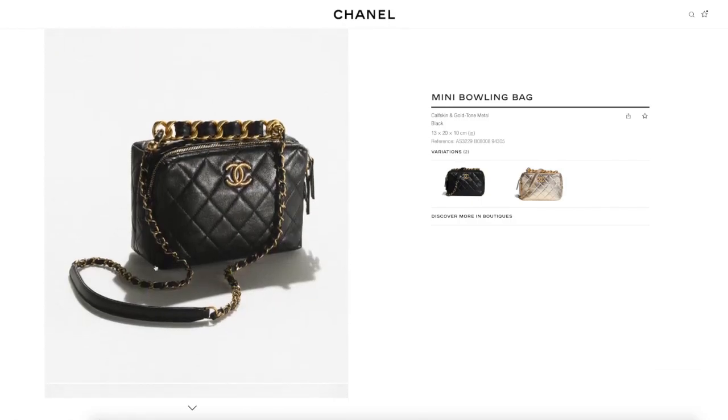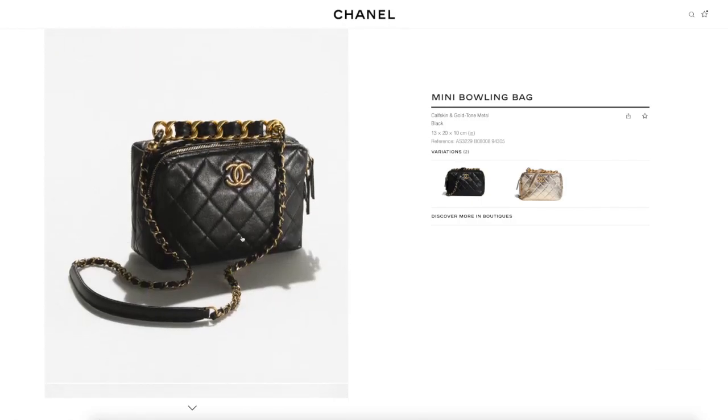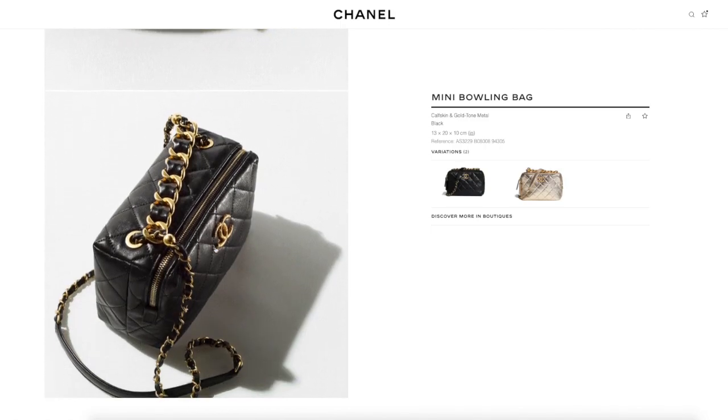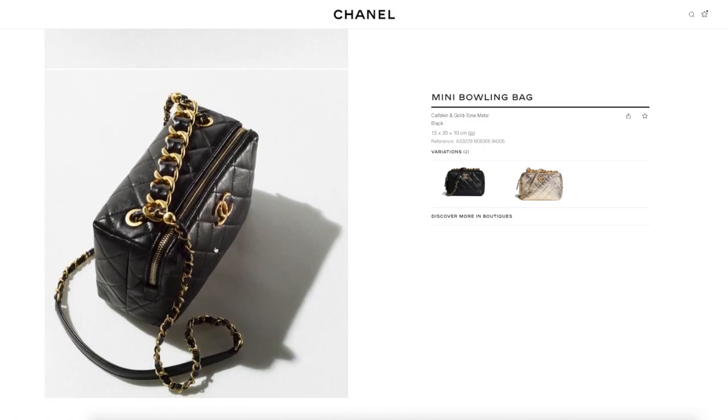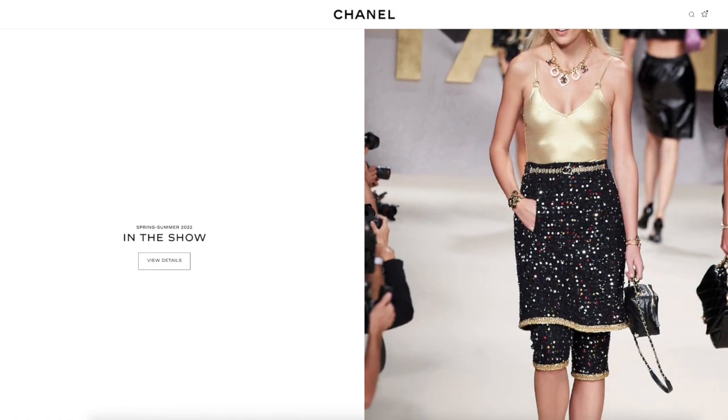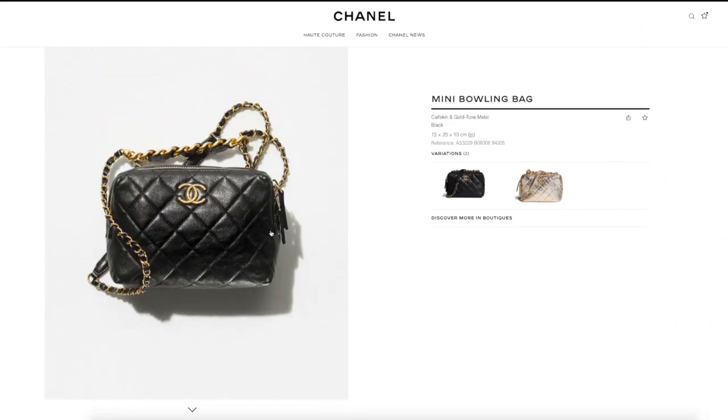But if you want the more seasonal look and you love lambskin or even calfskin — this is a smooth calfskin, which is slightly more robust but a bit more grainy than lambskin — this can be cool as well. Lunchbox look here on the model — very nineties at $5,550.